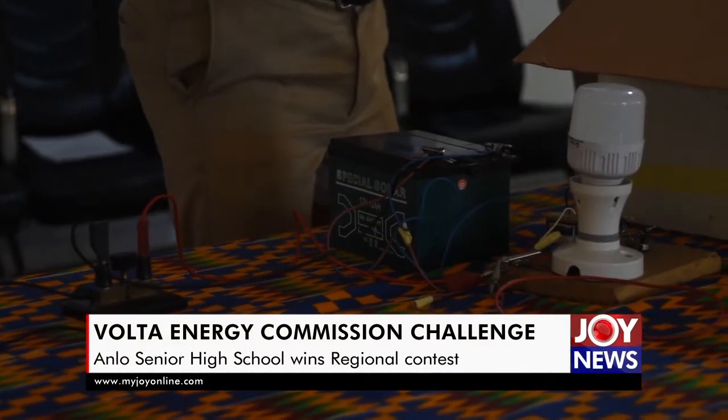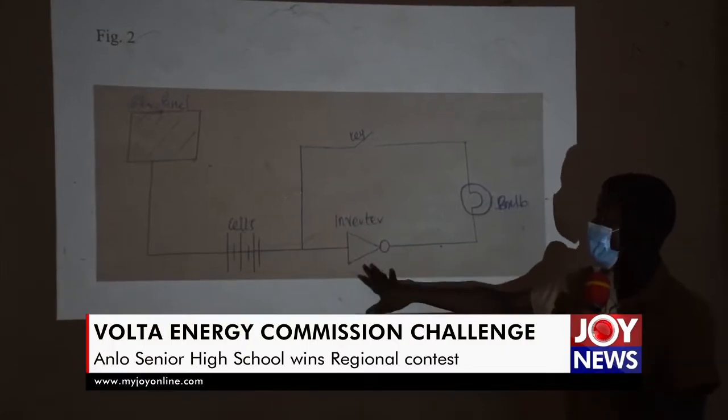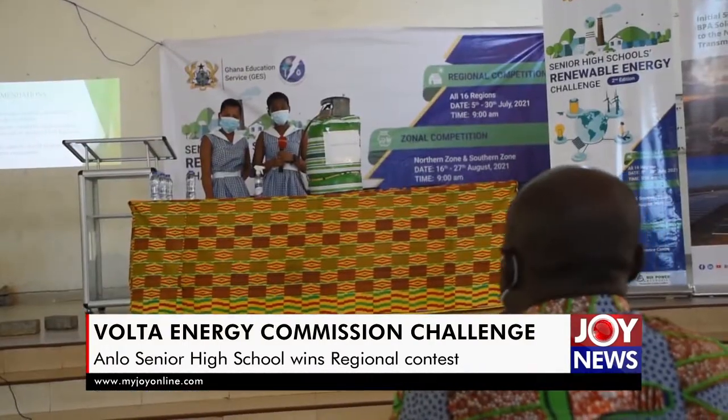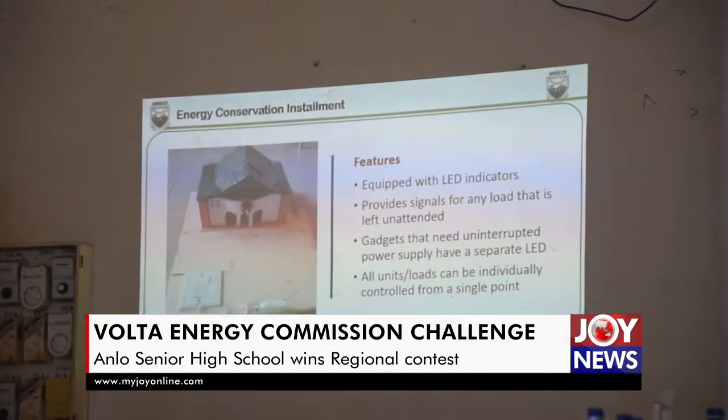I'm highly elated to see our students going through this kind of activity. This time they have the opportunity to directly bring on board the theories they have learned in class into real-life applications. And if we continue to push them through this particular area, it will improve their level of presentation and communication, as well as all the various little ideas that they have. This will help them to do more research.